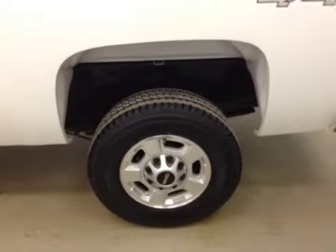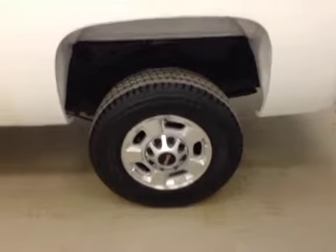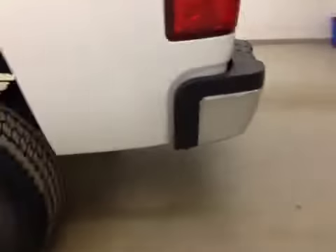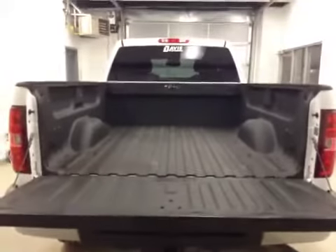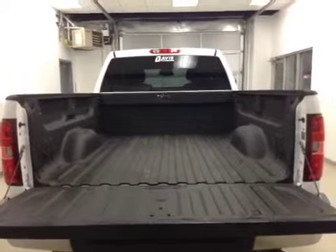Our exterior features on this unit include 17-inch stock steel wheels, rear parking aid, and a trailer tow package. We have a rear view camera, and it also comes with a spray-on box liner for all of the cargo.